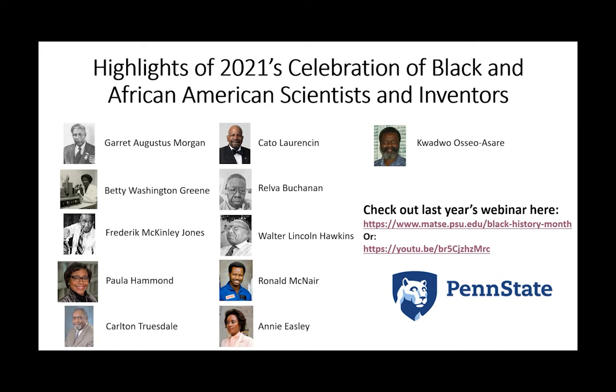Ronald McNair did a lot of work on laser physics, but then went on to become an astronaut for NASA. Annie Easley is a mathematician and early computer scientist who developed code for energy systems in hybrid vehicles as well as rockets. And our very own Quadro Ciosare here in material science and engineering at Penn State has done a lot of work on ICOS extraction chemistry, hydrometallurgy, interfacial and colloidal chemistry, and self-assembly.